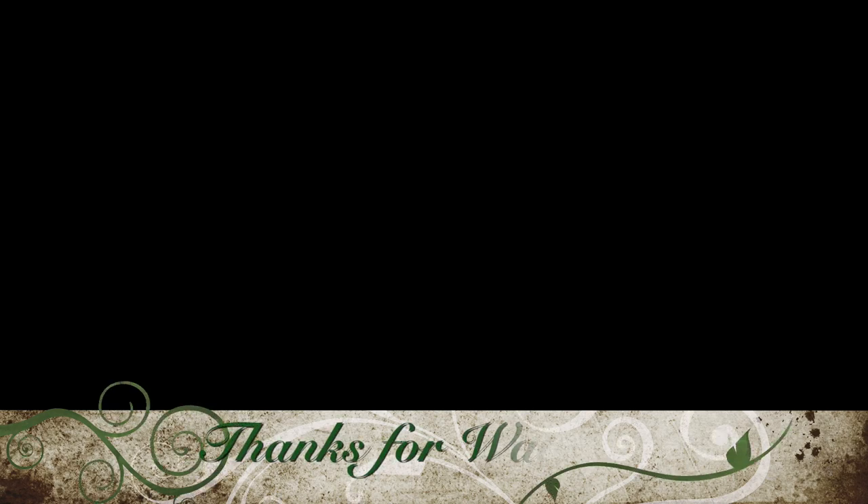Thank you so much for watching, and I will see you in the next video. I hope everyone has a great week — bye!